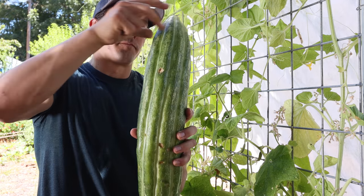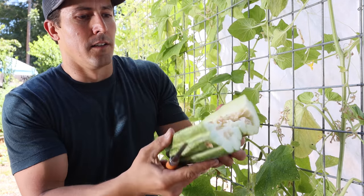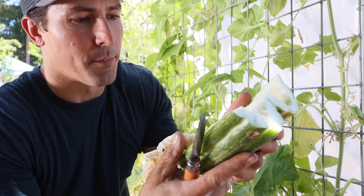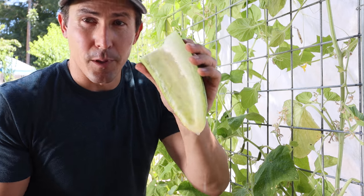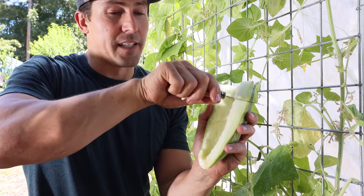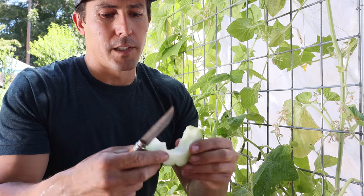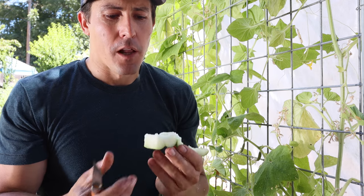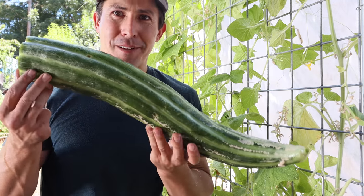If I cut into this, you can see on the inside it's got a bunch of seeds that looks a lot like a cantaloupe or a honeydew or another melon. It smells sweet too — very similar to a honeydew. It's like a mild honeydew at this point. When they're small they taste just like a cucumber, but at this size they taste like a mild honeydew.